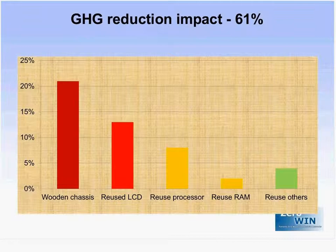In terms of achieving the targets of CiroWin, the D4R computer surpassed the greenhouse gas reduction target of 30%, actually achieving a 61% greenhouse gas reduction. The main contributing activity was the use of the bio-based wood chassis, but also the reuse of different parts — the reuse of the screen provided around 13% of the impact, along with the reuse of the processor, memory, and other parts.